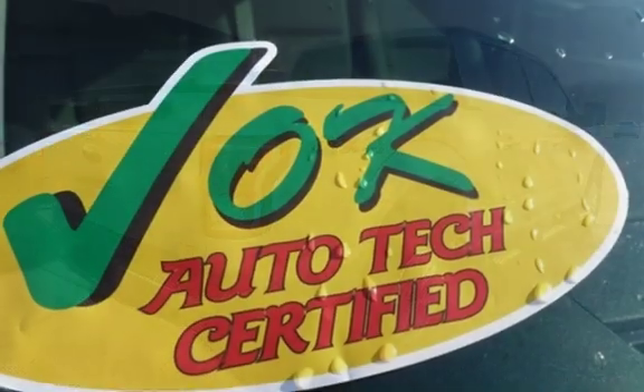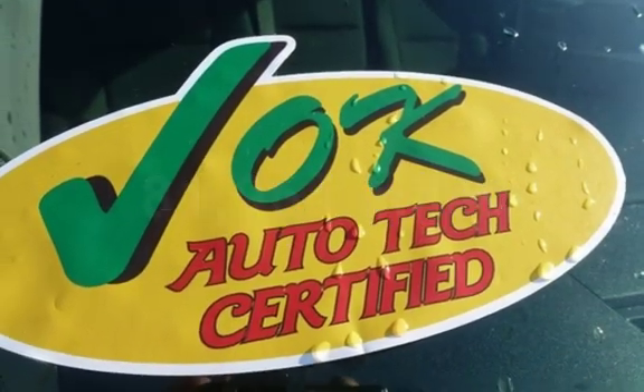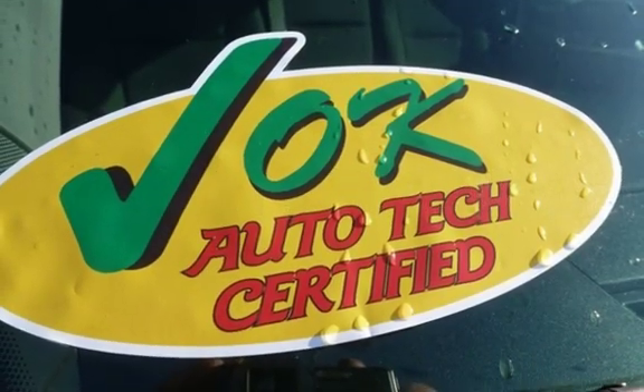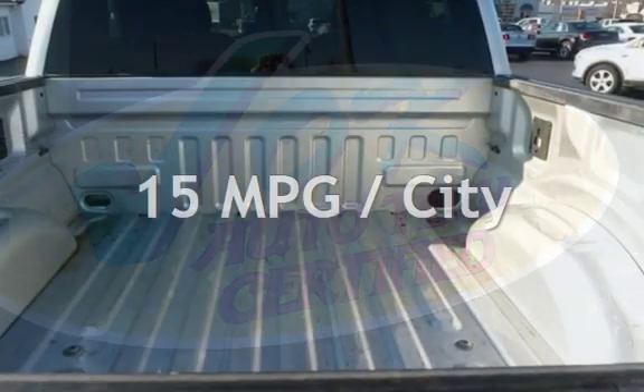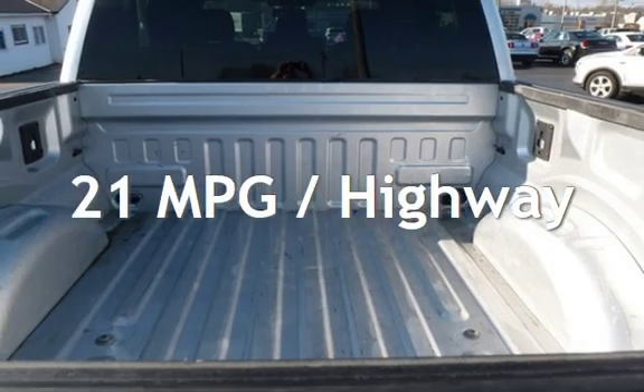This Ford has less than 82,000 miles on the odometer. Estimated fuel economy for this vehicle is 15 miles per gallon in the city, and 21 miles per gallon on the highway.